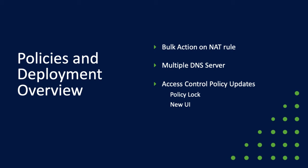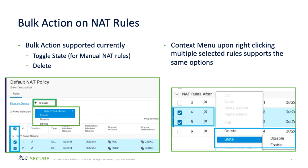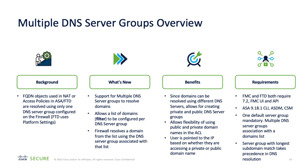Moving on to policies and deployment updates, I have a number of things to discuss, starting with bulk actions on network address translation rules. Just as you can with access control rules, you can now apply the same action on multiple NAT rules, saving you time and improving efficiency. With the 7.2 release you are able to delete multiple entries as well as change the state. We've also added support for multiple DNS server groups to allow you to resolve domains from both private and public DNS servers, which helps where fully qualified domain names are used as objects within the access control policy or NAT policy.